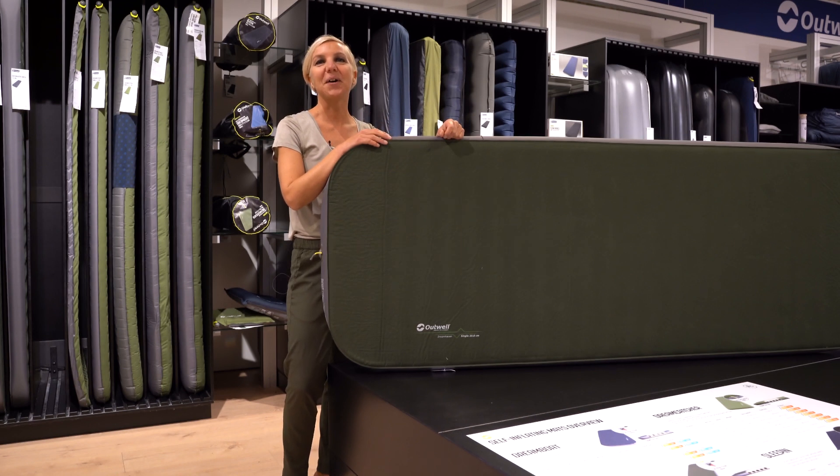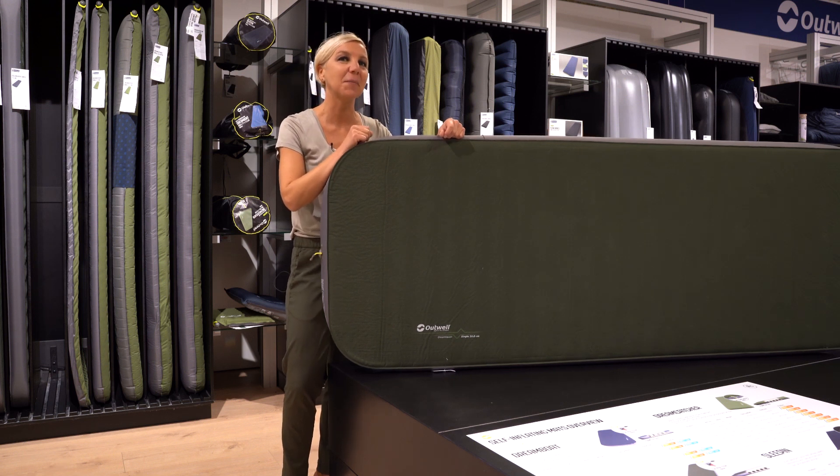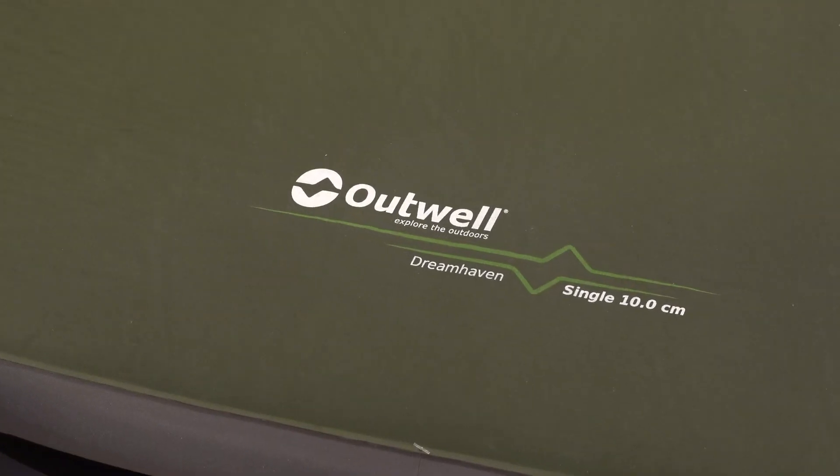Hi and welcome to Artwell and to our headquarter base showroom here in Denmark. Today I would like to show you a sneak peek of one of our new self-inflating mats for 2021. This is our new Dreamhaven self-inflating mat.